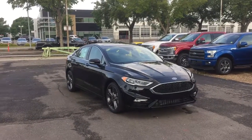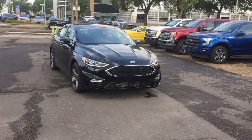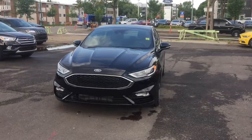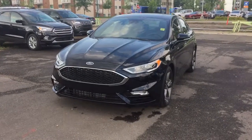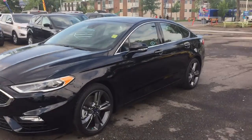Hello, here we are today at Waterloo Ford Lincoln. We're here with this brand new 2017 Ford Fusion. It's got a V6 cylinder engine along with a six-speed automatic transmission and all-wheel drive. You've got halogen headlamps on the front, nice fog lamps, black grille — super nice sedan.